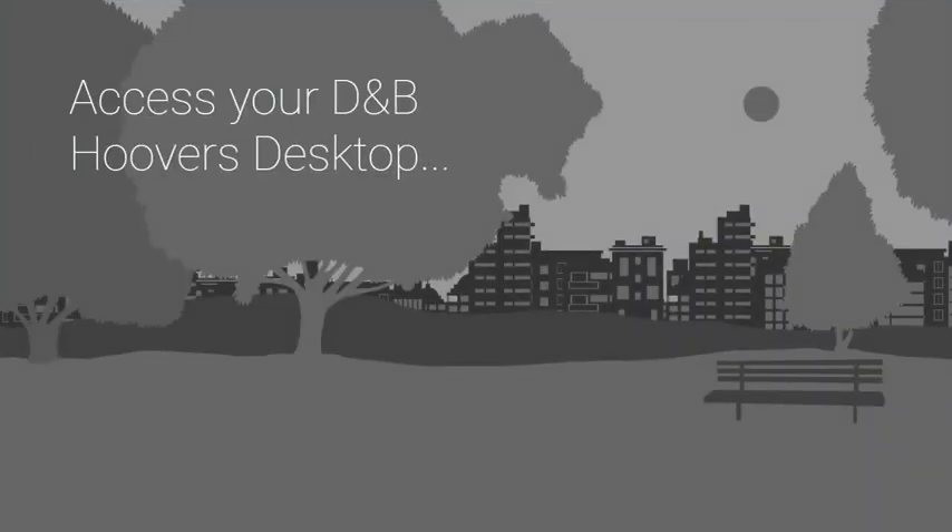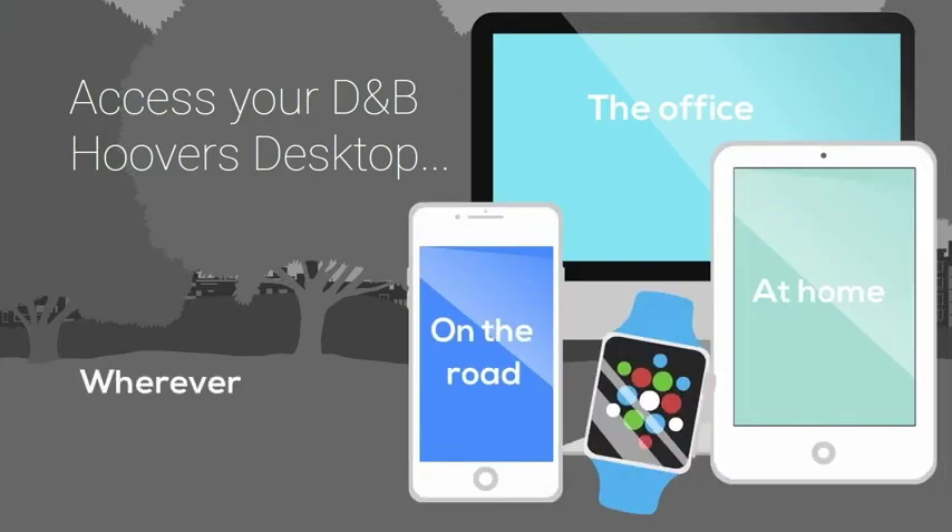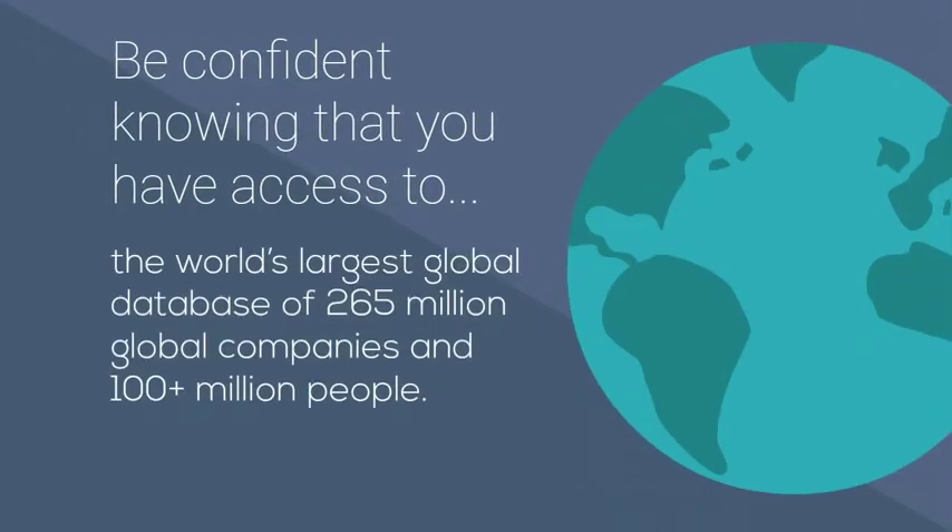Access your D&B Hoovers desktop — in the office, on the road, at home — wherever and whenever you need it. Be confident knowing that you have access to the world's largest global database of 265 million global companies and more than 100 million people.